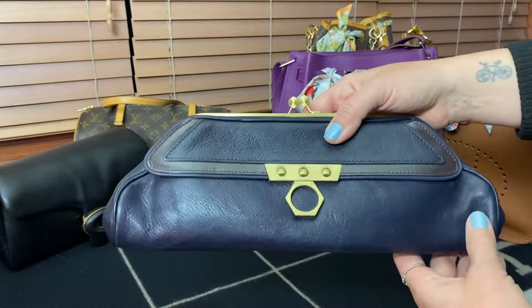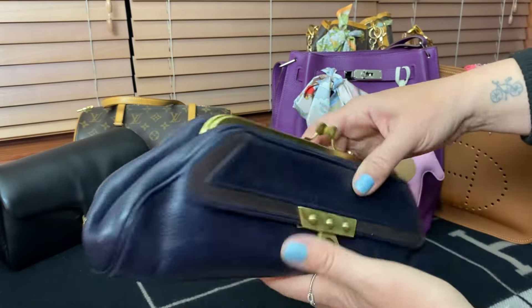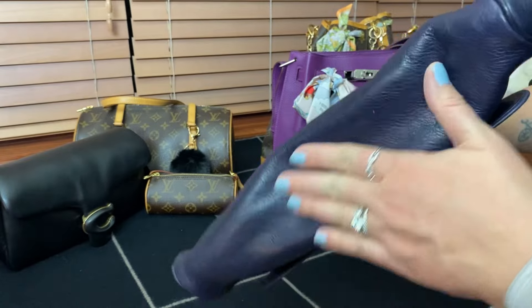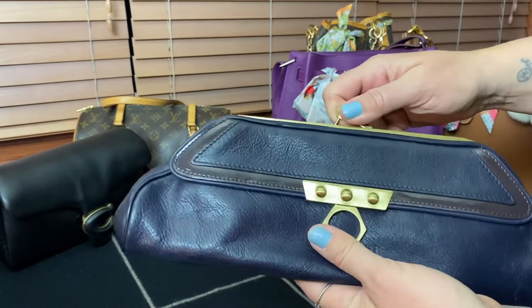I think this is at least about 11 inches across by like four or five inches, by about one or two inches deep depending on how you squish it at the bottom. Overall, very pleased with this bag.